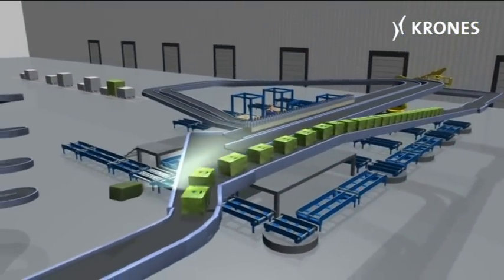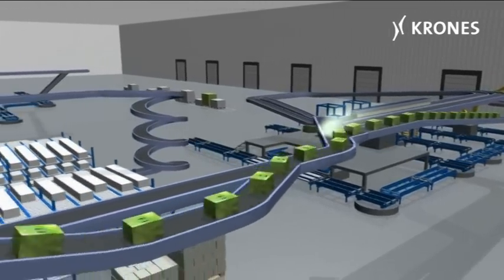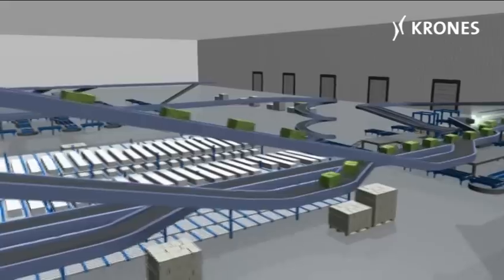With manual or high-speed automatic layer depalletising, product pallets are unstacked and the packs transported to the homogeneous pack buffer.